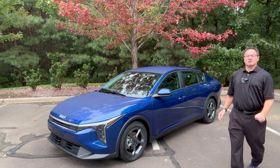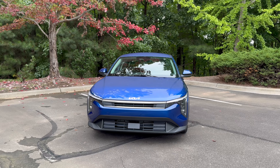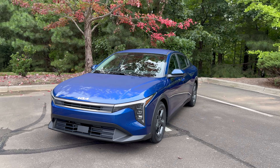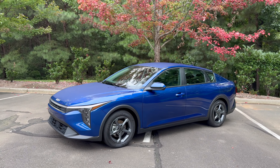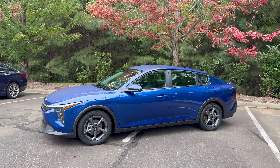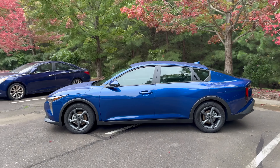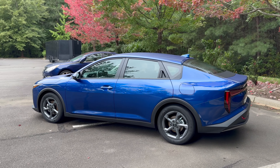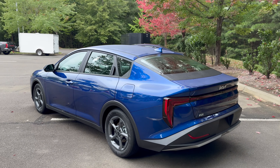Hey everyone, I'm Jeff Teague with Auto Jeff Reviews, and this is incredible — the 2025 Kia K4. If you're looking for an affordable sedan with good gas mileage, great room and space inside, and a nice ride, think about the K4. It has three different trim levels: the LX, the LXS — that's this one right here — and the EX. They all range in price between $21,990, $22,990, and $23,990, so extremely affordable.